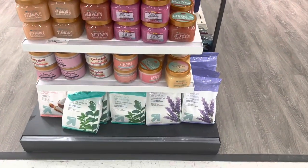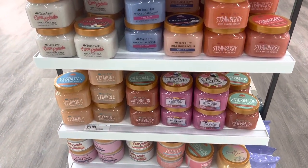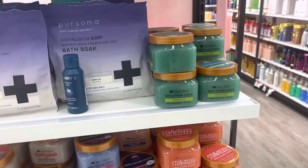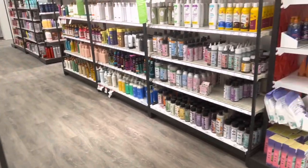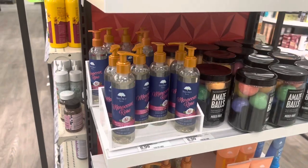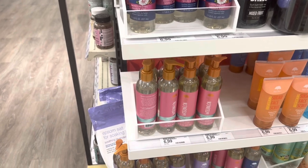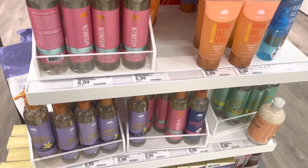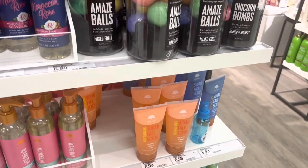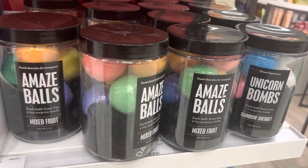They have some Epsom salt for soaking. None of the new scrubs yet from Tree Hut, but some of the older ones are still here. They have some of the Tree Hut shave oils — the shave oils are alright, not my favorite unfortunately, but okay. And then they have all the face rubs and stuff like that too.